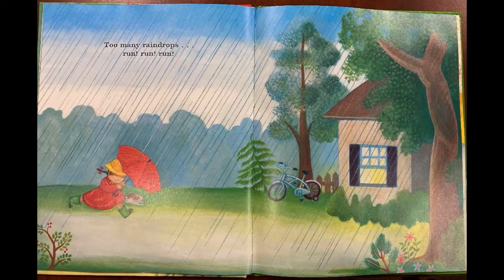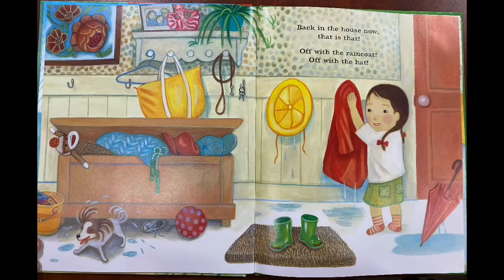run, run, run. Back in the house, now that is that. Off with the raincoat, off with the hat.